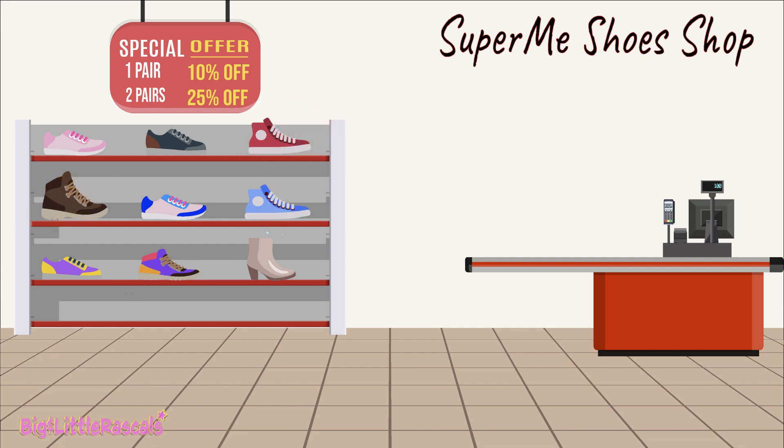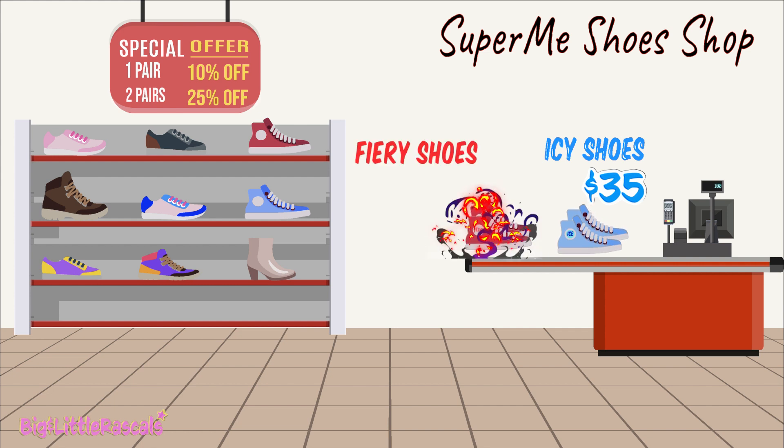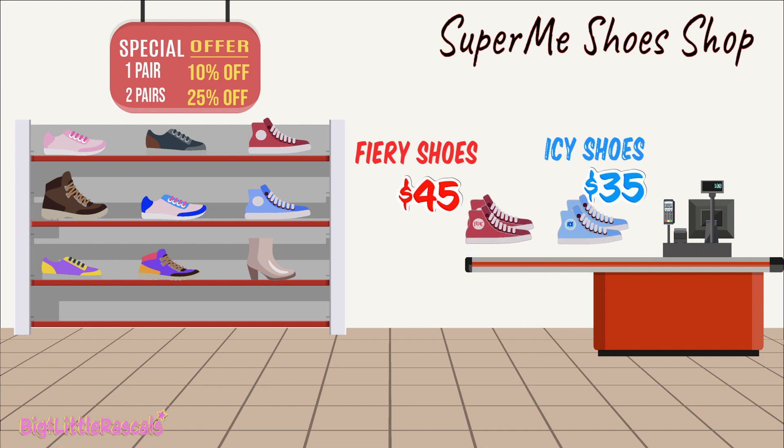Maya really likes these two pairs of shoes. First, Icy Shoes, priced at $35 for one pair. And next, it's Fiery Shoes, priced at $45 for one pair.